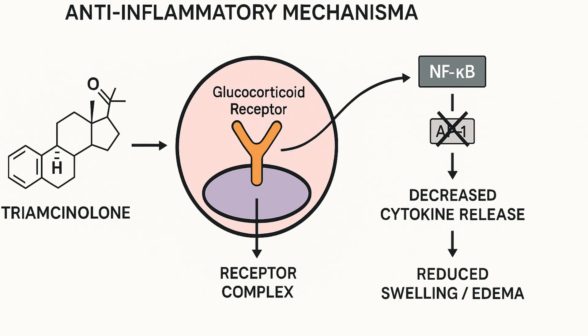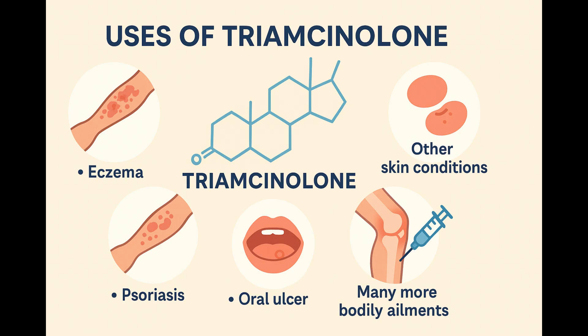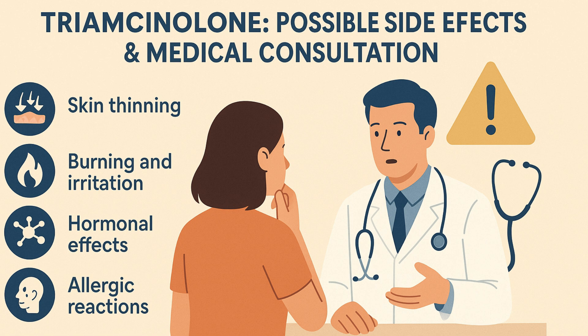As a corticosteroid, Triamcinolone acts to reduce swelling through specific physiological mechanisms. This action helps reduce the body's reaction to eczema, in turn lessening the severity of symptoms. Triamcinolone for eczema is not its only use, as this steroid is also utilized in the treatment of other skin conditions, such as psoriasis and many more bodily ailments.